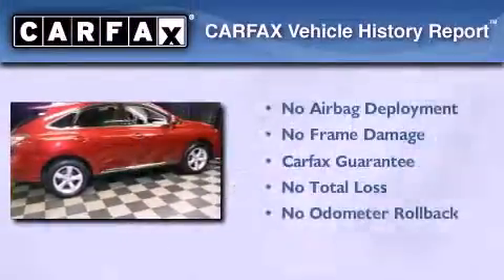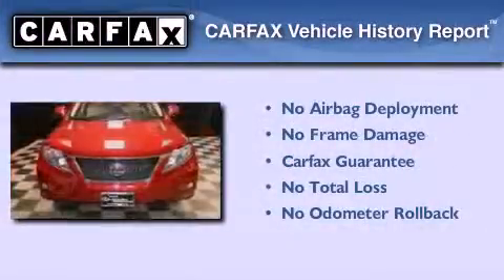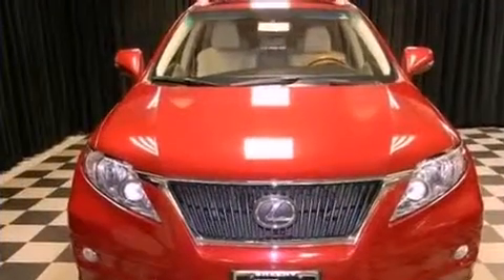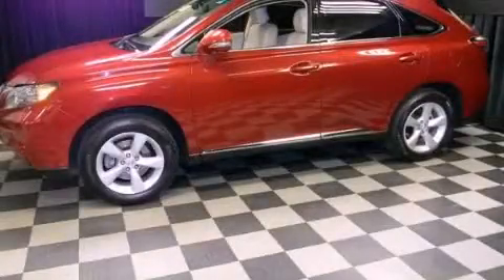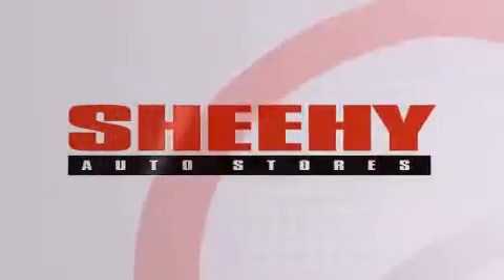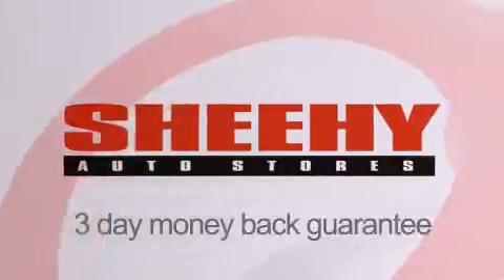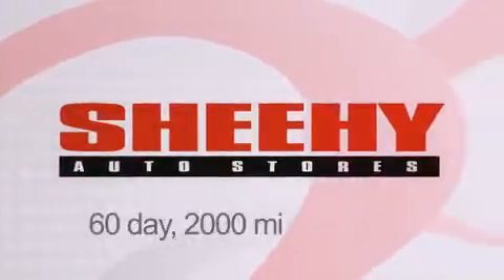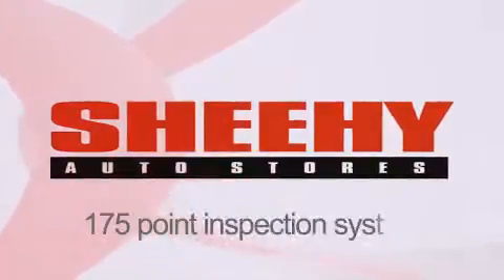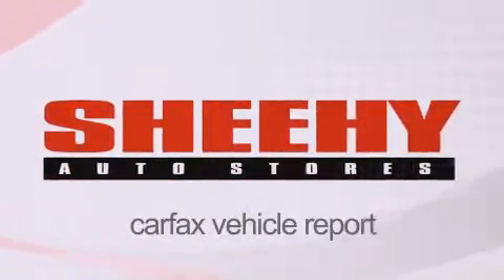This Lexus qualifies for the Carfax buy-back guarantee. Contact us today and schedule your opportunity to see this automobile in person. Every Sheehy Select used vehicle comes with a 3-day money-back guarantee, 60-day, 2,000-mile warranty, passes a state inspection and our 175-point inspection system, and comes with a Carfax vehicle report.